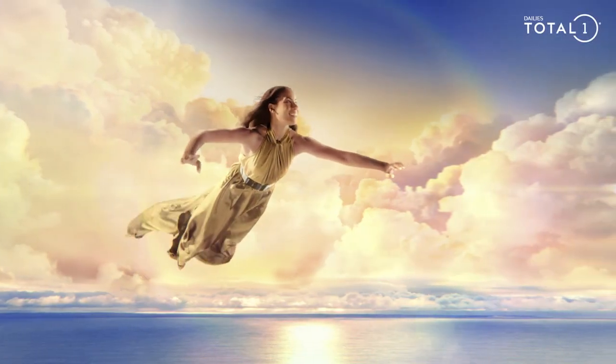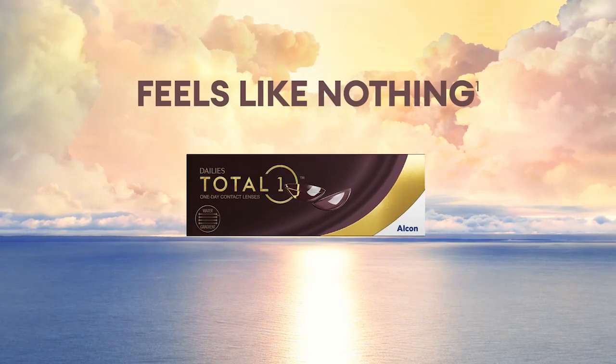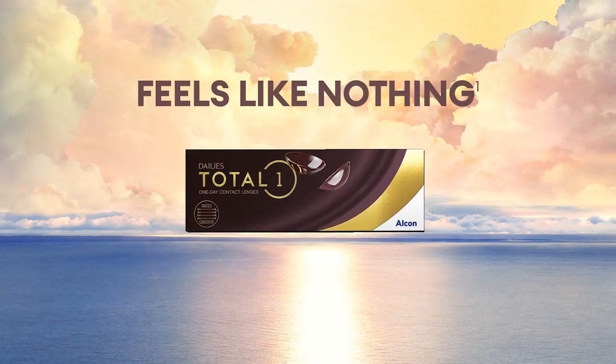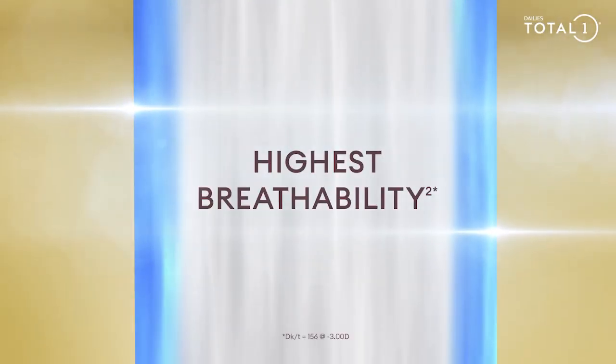Around the world, consumers and eye care professionals have discovered the ultimate comfort of Dalys Total One, a contact lens that feels like nothing. With innovative water gradient technology, Dalys Total One contact lenses feature the highest breathability.